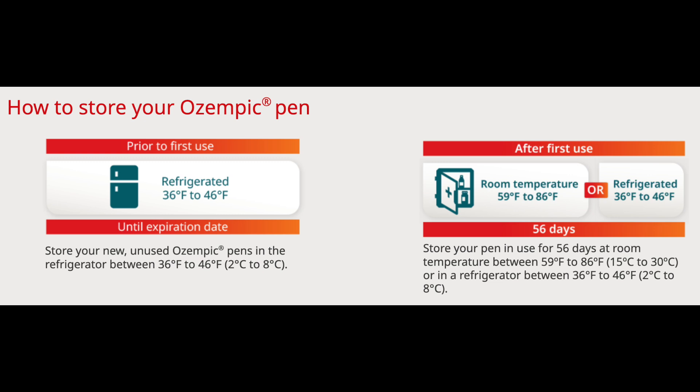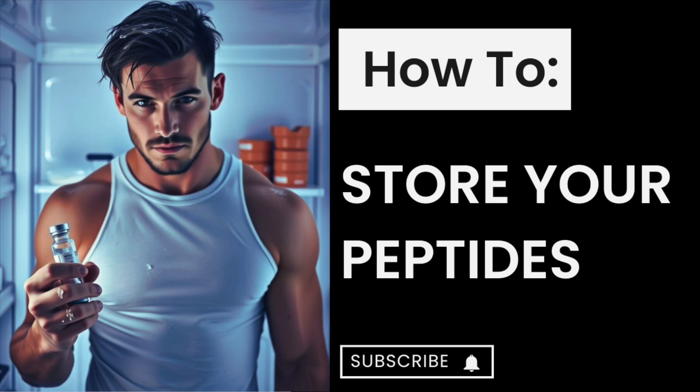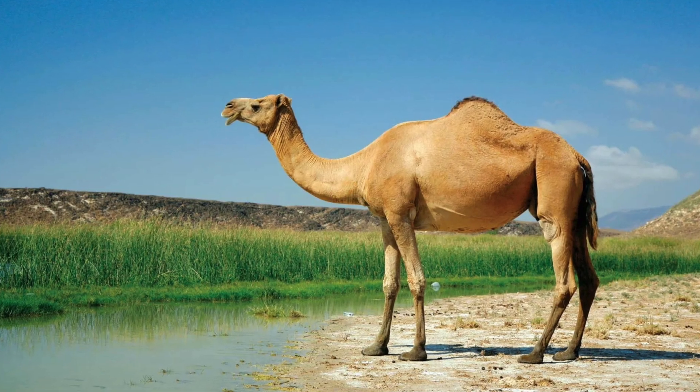It's also recommended to refrigerate Zepbound or Tirzepatide. However, the pen can survive room temperature up to 86 degrees Fahrenheit for three weeks. So, what can we generalize from these different FDA-approved prescriber guidelines? It's that, in the short term at least, mixed peptide products seem to withstand some heat for at least a couple of weeks.